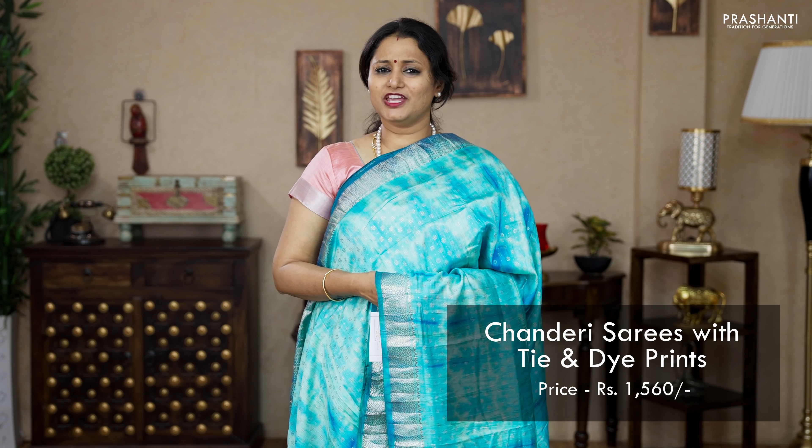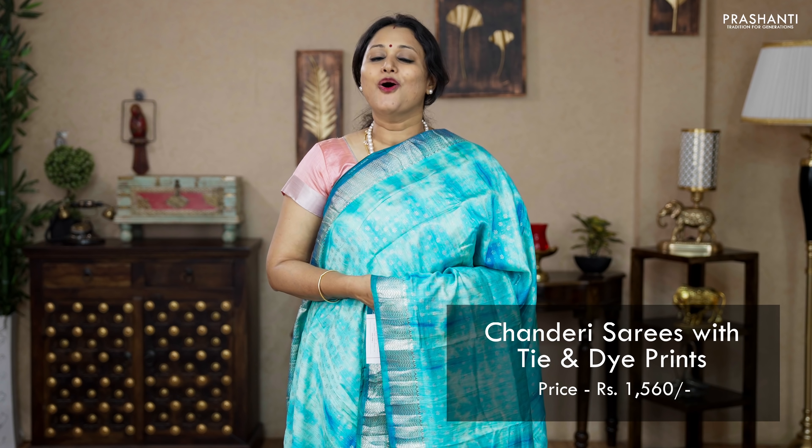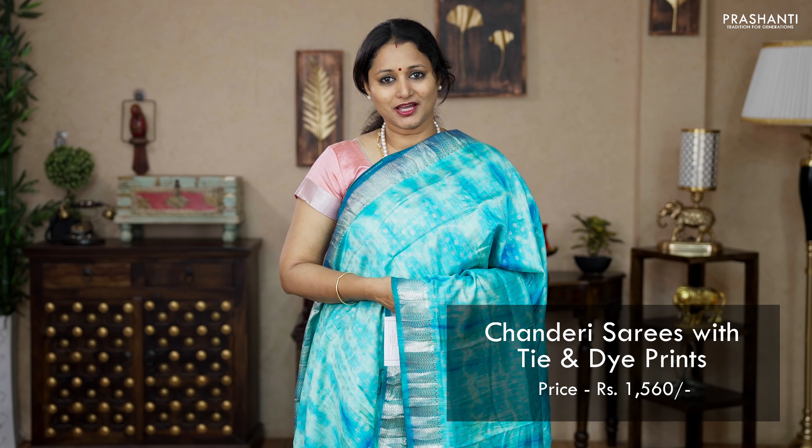Hello all, welcome to Prashanti, this is Brinda. In this video we are going to see some very pretty chanderi sarees with tie and dye prints. We have some very pretty and beautiful colour combinations with rich zari woven borders. All these sarees are priced at 1560. Let's get started.